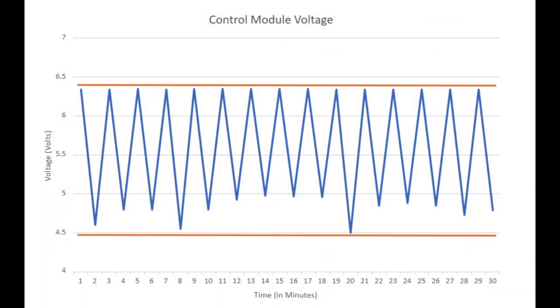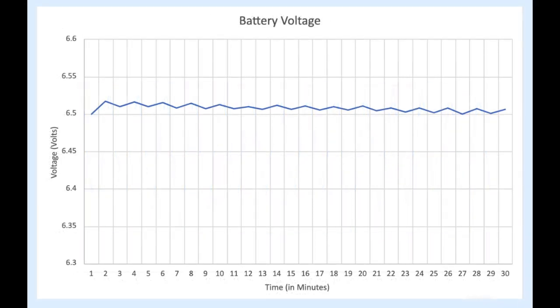The charge controller switches the power source between the battery and the turbine when expected, seen in the peaks and troughs of collected data. The battery also experiences a charge and discharge cycle, shown here.